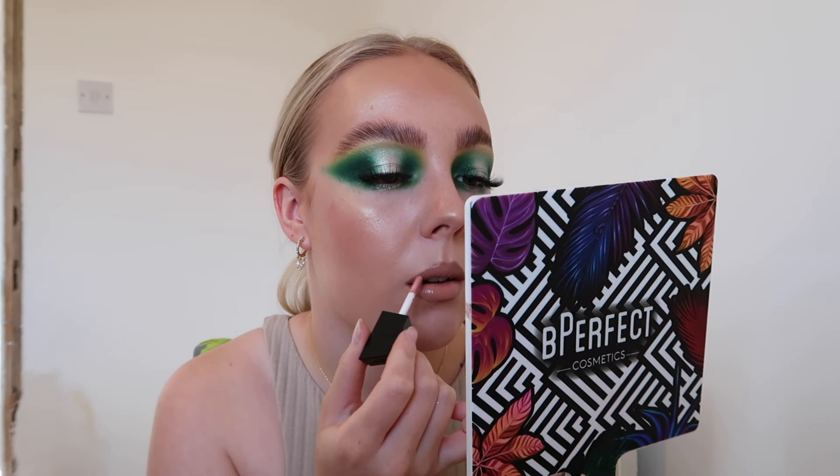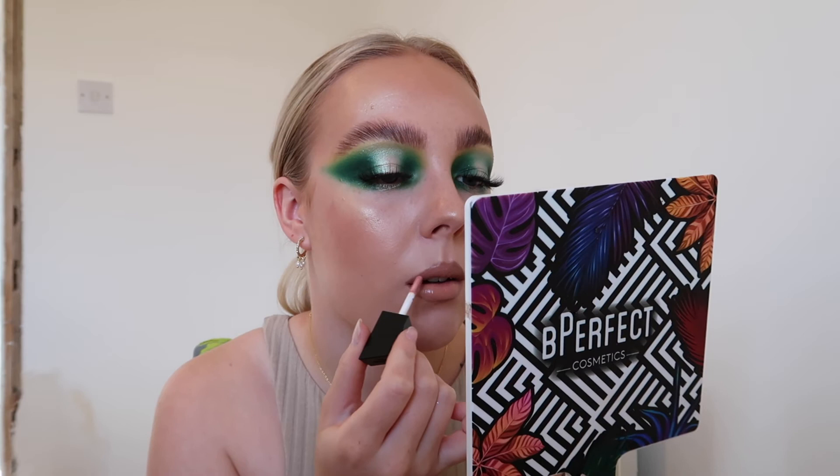I'm going to use the Doll Beauty C'est La Vie lipstick and then add some gloss because I feel like that's definitely what this look needs. I'll use the Morphe Boho Lip Gloss - just a stunning gloss, absolutely beautiful. I'm also putting a bit of mascara on my bottom lashes using the Too Faced Better Than Sex mascara.